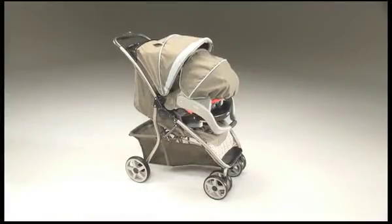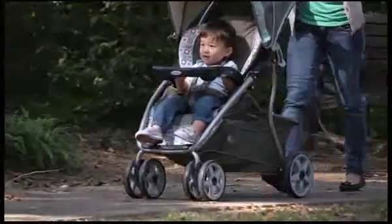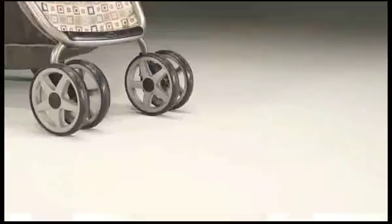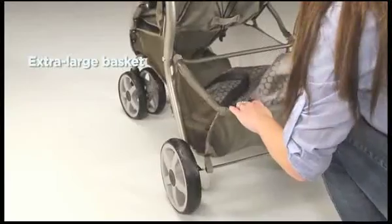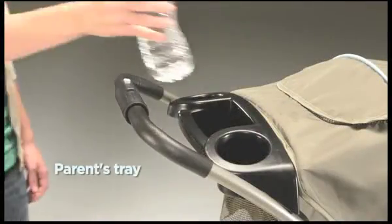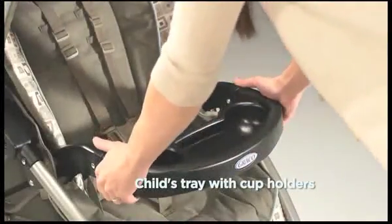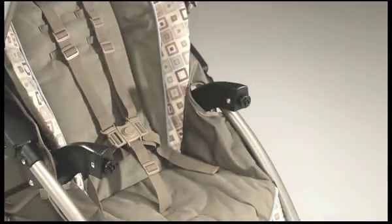The Dynamo Light Travel System is loaded with features for you and your child's comfort and your convenience, such as a multi-position reclining seat which lies flat, single front swivel wheels, extra-large storage basket to hold all your travel essentials, parent's tray with storage and two deep cup holders, and a removable child's tray that pivots and removes for easy stroller entry.